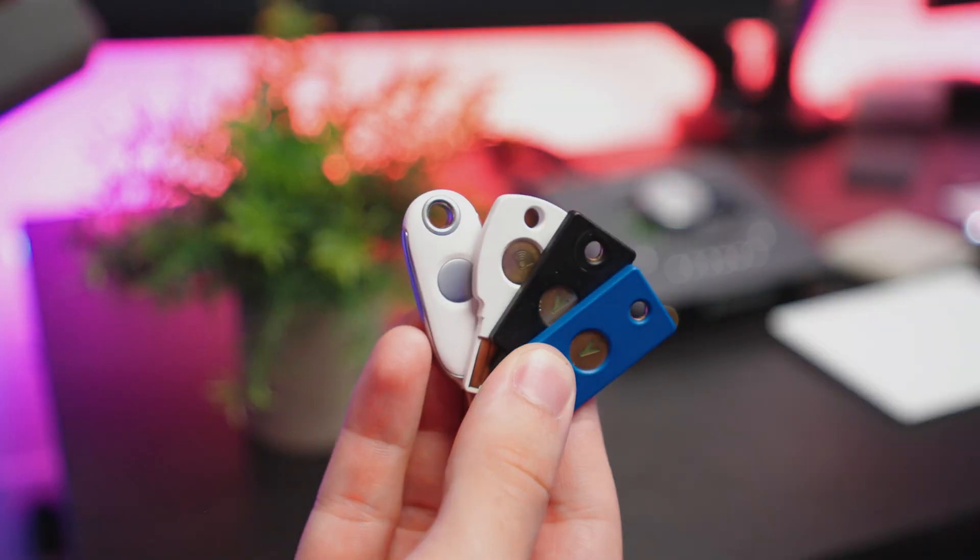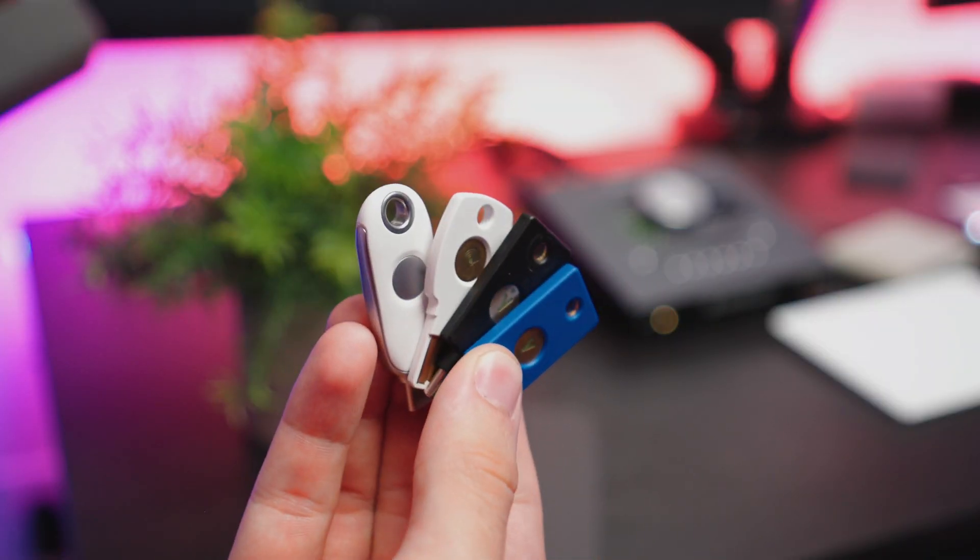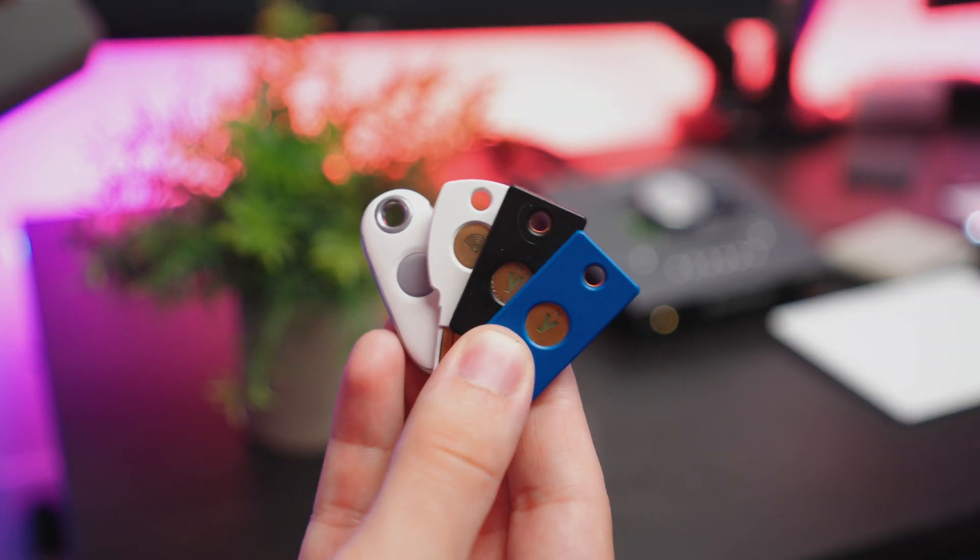Let me be clear here — all the security keys featured in this video will be compatible with 99% of websites and apps that support security keys. You'd be hard pressed to find a website that doesn't support your specific security key if they support security keys to begin with.